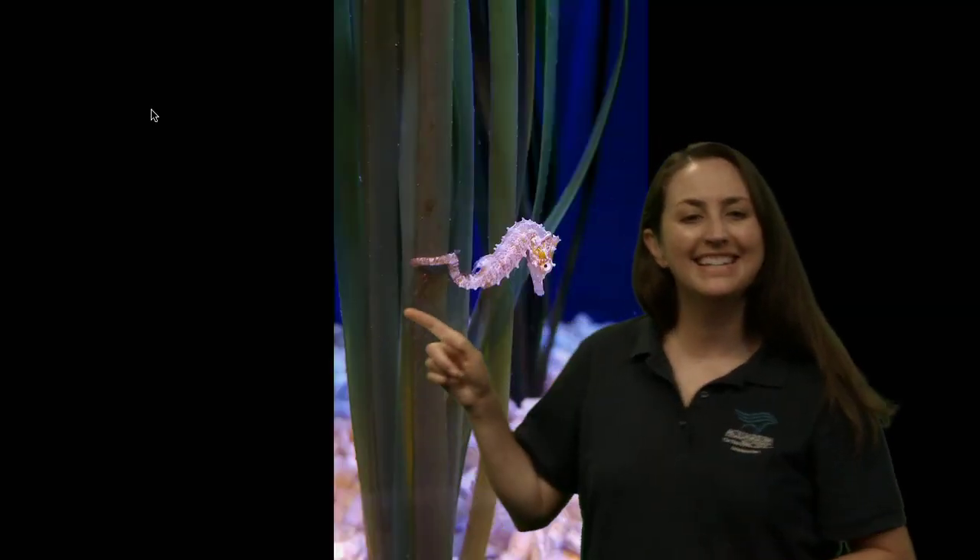I notice a little fin back here that might help it move. Seahorses are known for that really curly tail, which helps them hold on. Even though they have a fin here to help them swim and another one on the back of their head that waves around, they're not the best swimmers. Their strategy to survive is to use this prehensile tail — this curly tail, which is one of their adaptations — to wrap around something.